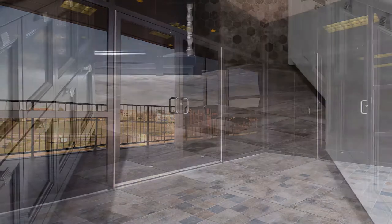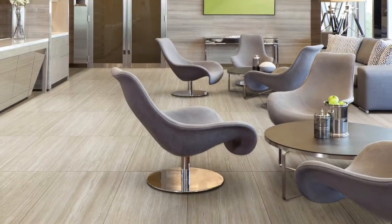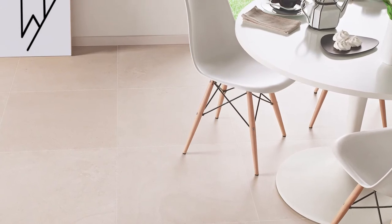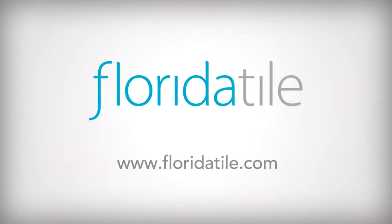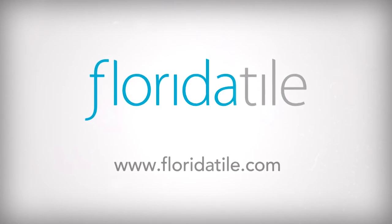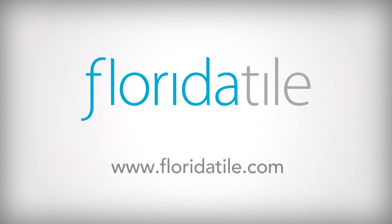Florida Tile supports dealers, contractors, architects, designers, and distributors to provide the most innovative and highest quality tiles in the market today, with on-time delivery and the most accurate fulfillment in the industry. Visit www.FloridaTile.com to view our entire lineup, locate local distributors, or find a Florida Tile showroom in your area.